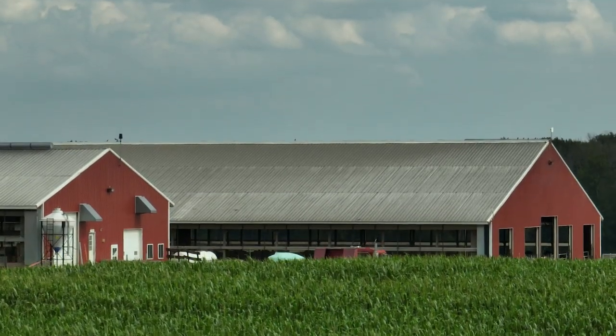I believe there's a lot more technology in dairy farms than people are aware of. I think it's so cool that I'm able to implement my love of technology here on the farm. There's so much here that can be automated and I believe I can make a difference.